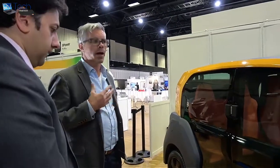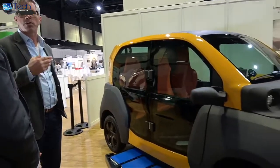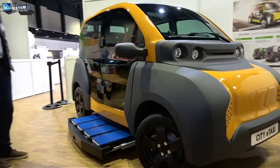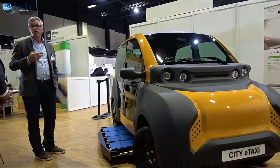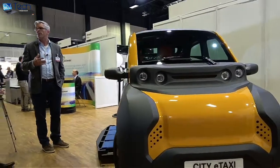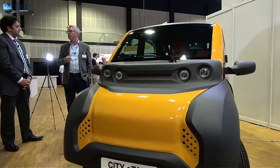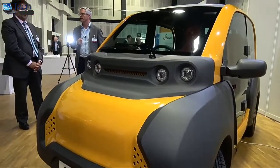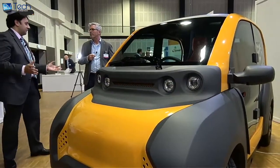I personally started this project five years ago — setting up the project, finding partners, and finding investment. In the first year, which was publicly funded, we did market research and concept work. Since then, over three years, we developed the vehicle, the software, and all the other technologies.